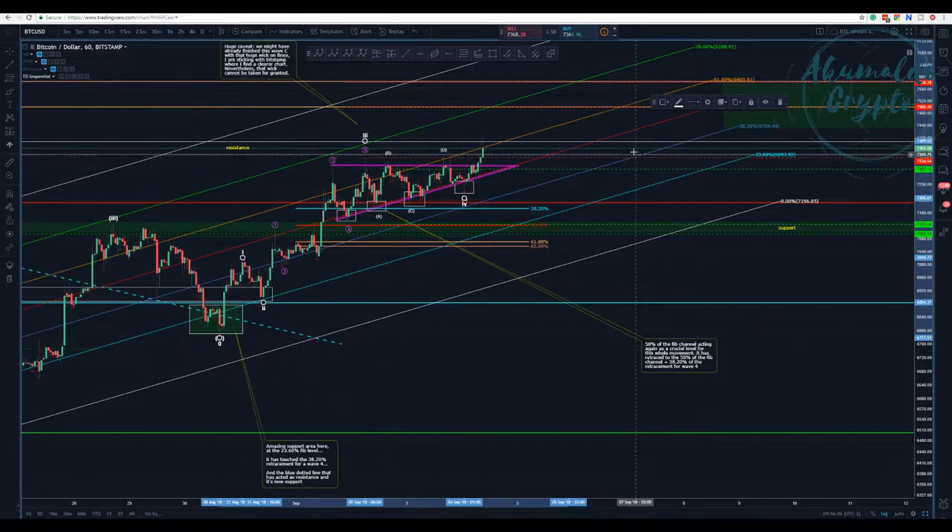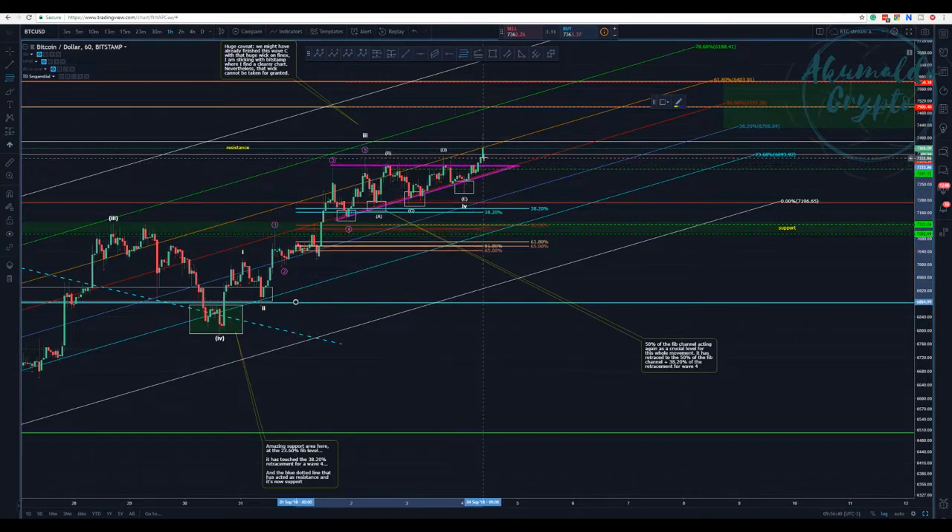BitStamp is a bit different from BitFinex — BitFinex is messy. BitFinex is bound to BitStamp; it can't just do whatever it wants. BitStamp has better data, so that's why I'm using it. We finished wave four here. Using the retracement from the bottom of wave two to the top of wave three, we see we retraced about 38% — a shallow wave four — but the triangle nonetheless retraced it.